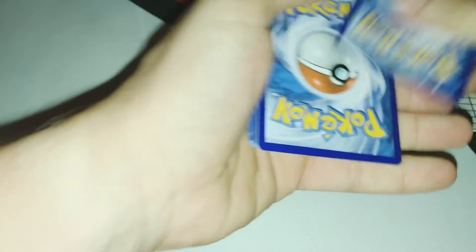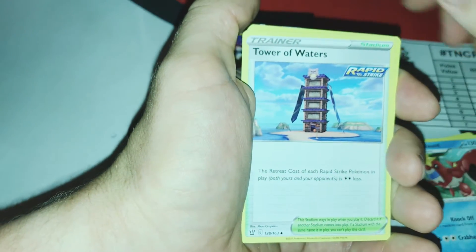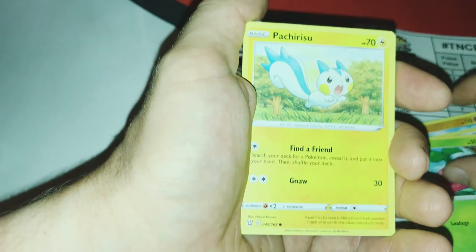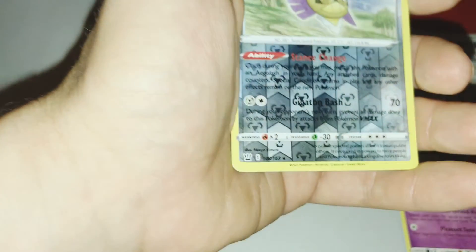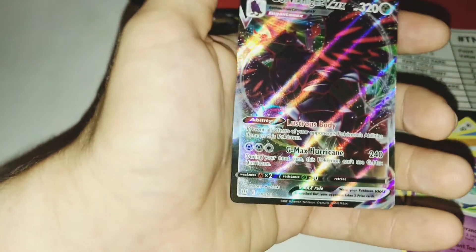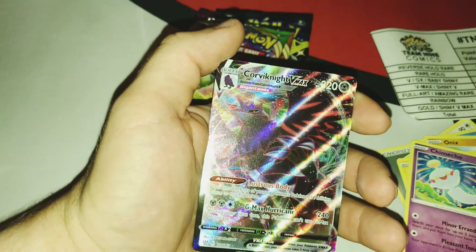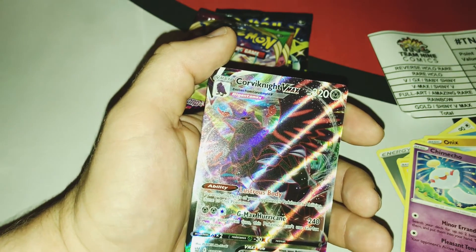Code card — one, two, three, four. Energy, Indeedee, Crawdaunt, Tower of Waters, Onix, Mawile, Treecko, Pachirisu, Chimchar. Edge Slash — that star means it's a rare. And I believe that is a reverse, so that's one point. And a Corviknight V-Max — a V-Max is a total of four points. Oh, we are hitting! We are hitting! This is big, come on!